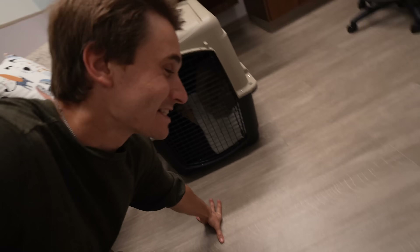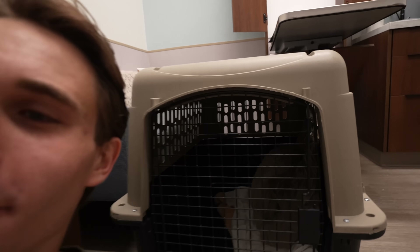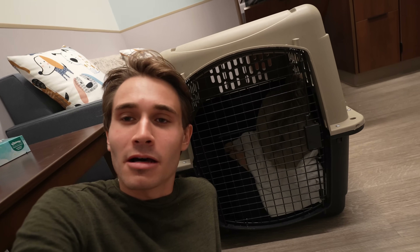We made it to the vet office. Sid is in her crate and it looks like she's sleeping in the corner. We're just waiting for Dr. Harris to come in the room so we can take the sloth out and do the exam.